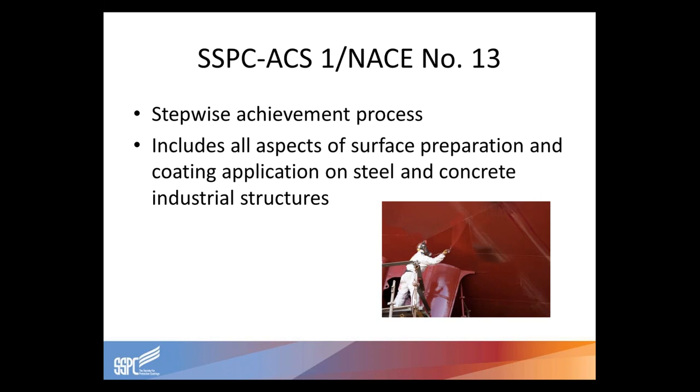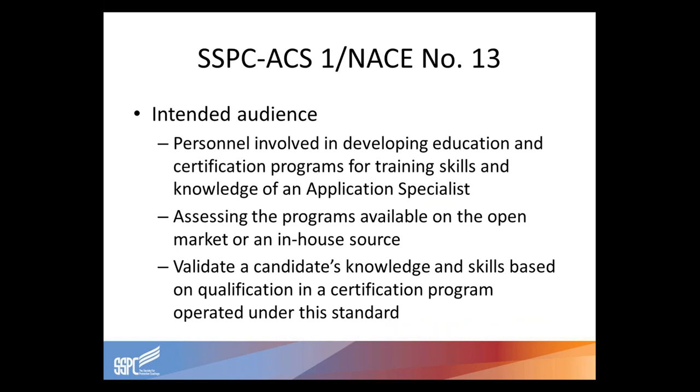This standard is a step-wise achievement process designed to go through different levels — starting at level one, continuing on to level two, and finally on to level three. At each level, it includes all aspects of surface preparation and coating application, primarily for steel and concrete industrial structures. The interest of persons for this standard would include personnel involved in developing education and certification programs, whether in-house or offered by third-party agencies, for training skills and knowledge of application specialists — kind of like a workforce development and workforce assessment program.